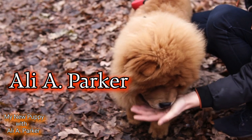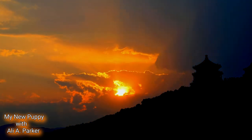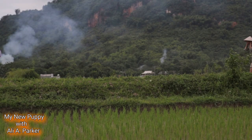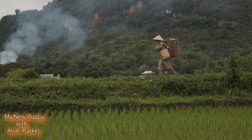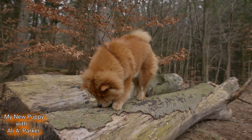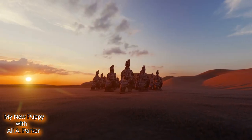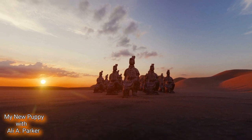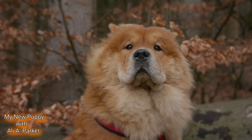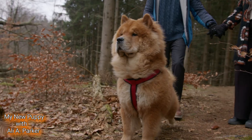The Chow Chow's story dates back thousands of years, making it one of the oldest dog breeds known to man. Originating in China, these dogs were initially bred for various purposes such as hunting, guarding, and even as a source of fur and food. Chow Chows were a favorite amongst Chinese emperors and nobility, and they were even used as temple guardians. They earned the nickname 'lion dog' because of their distinctive lion-like mane.